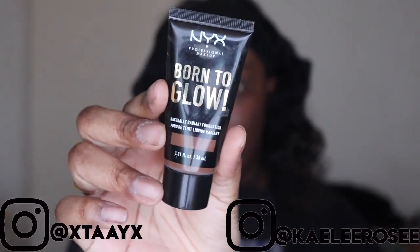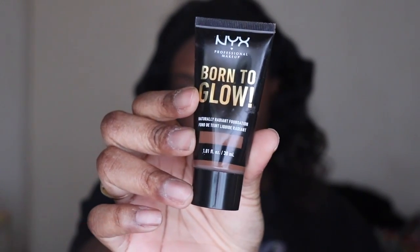Hey guys, what's up? Welcome back to our channel. Today I'm going to be showing you guys some of my favorite drugstore products that you guys should definitely try on. If you guys liked the video, give us a thumbs up and subscribe to our channel. That's all for the intro — let's get started.